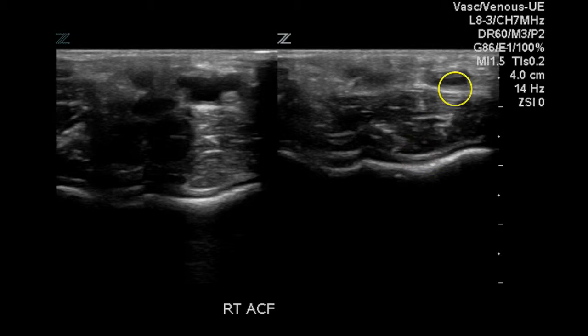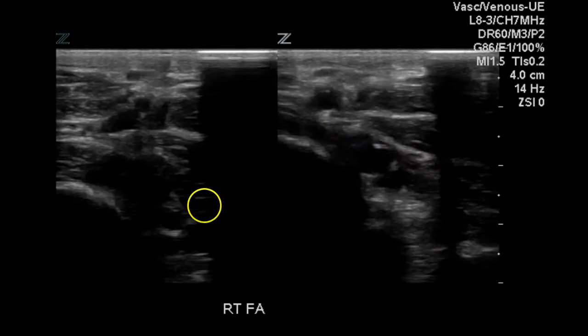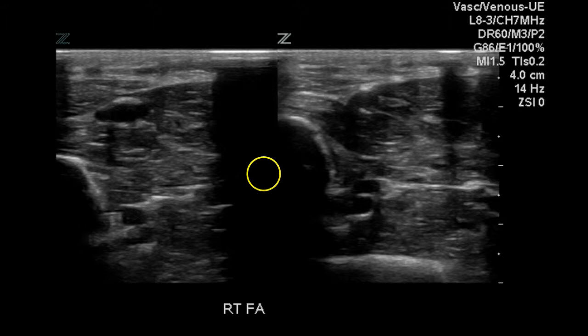The area just below the elbow demonstrates that the veins compress fully. In the right forearm, moving down and looking at the radial vein and artery, we can see total compression of the veins. The ulnar demonstrates the same thing — total compression of these veins with only the artery remaining after compression.